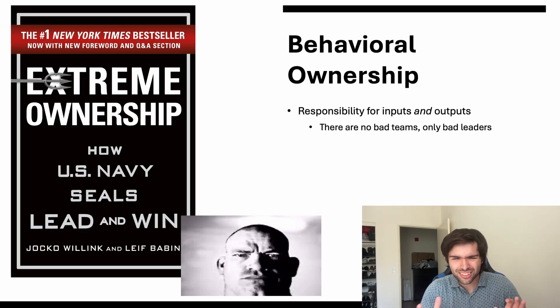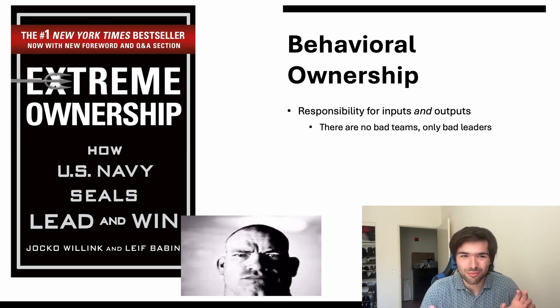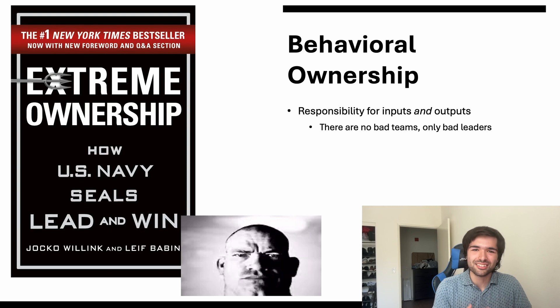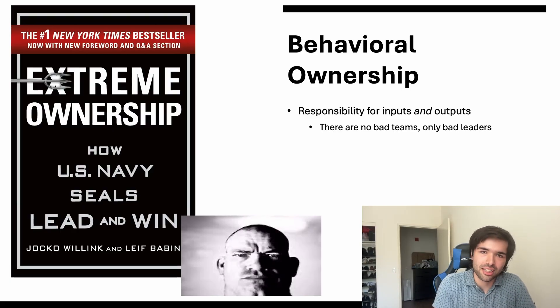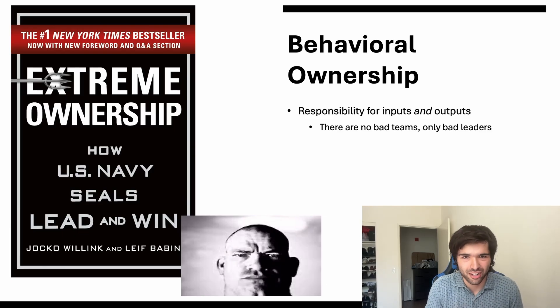Now let's talk about behavioral ownership. A book by a Navy SEAL came out around the same time as this culture shift in these companies — I don't think that's a coincidence. The big piece here that I've been asked point blank about is taking responsibility not just for your inputs but also your outputs. This may not seem fair, but life is not really fair, and that's a big part of the culture. If you do your best and work your hardest but still miss deadlines and your stuff still breaks, these places do not care. What they care about is that you missed the mark.